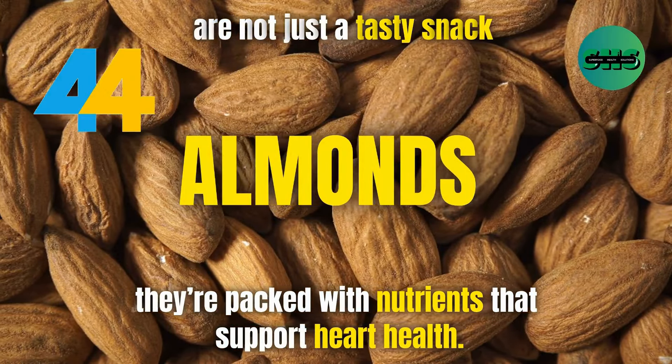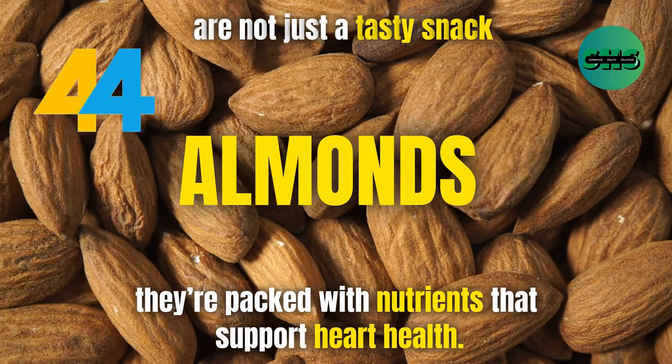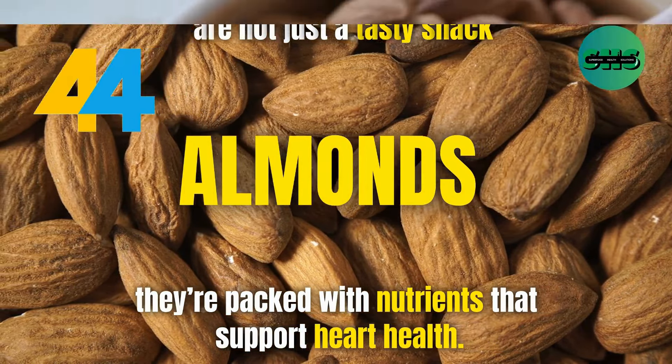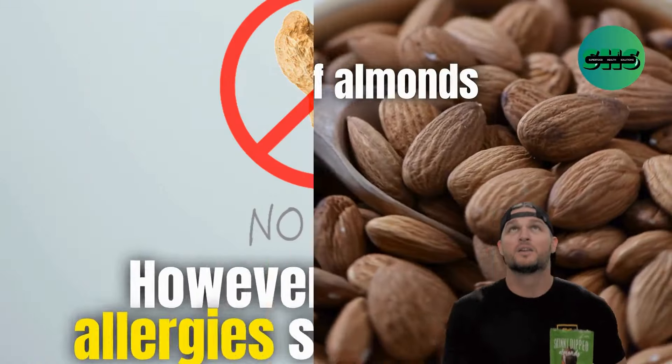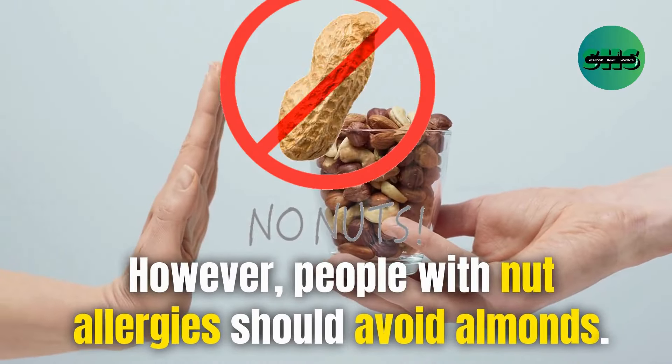44. Almonds are not just a tasty snack — they're packed with nutrients that support heart health. Eating a handful of almonds can help lower cholesterol levels. However, people with nut allergies should avoid almonds.